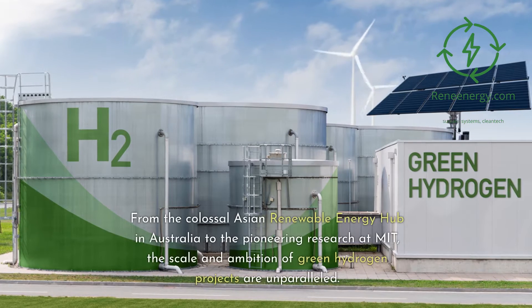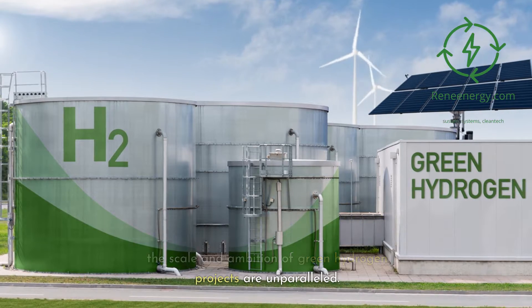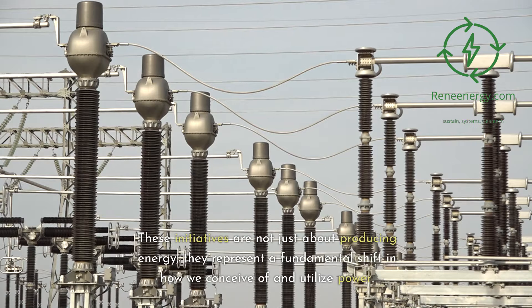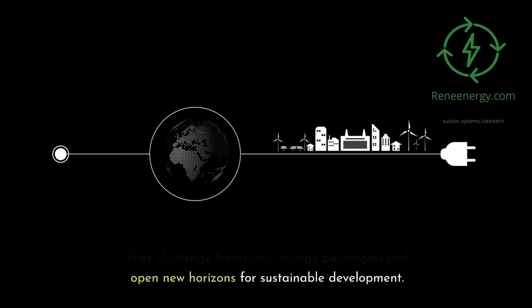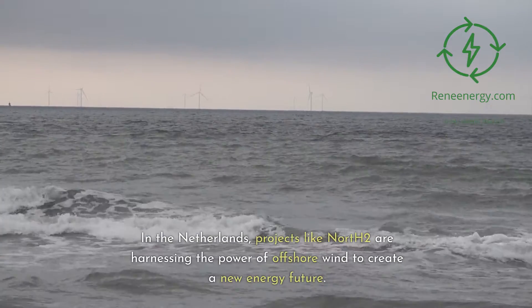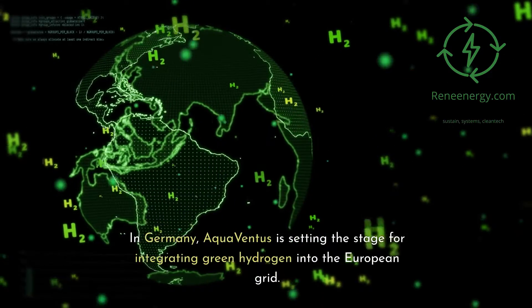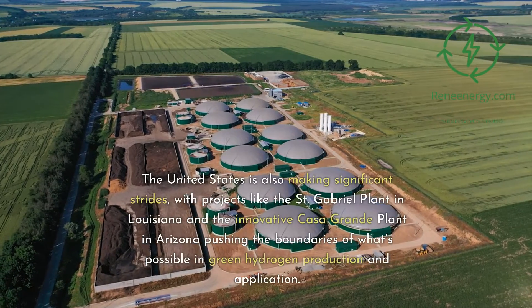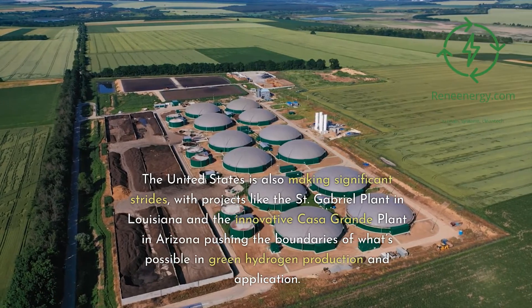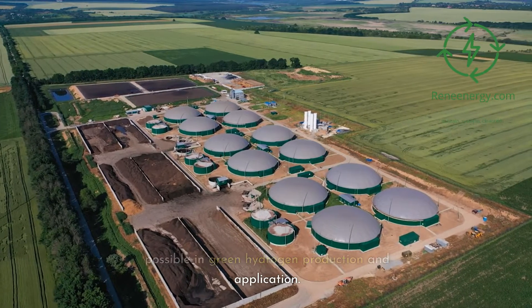From the colossal Asian Renewable Energy Hub in Australia to the pioneering research at MIT, the scale and ambition of green hydrogen projects are unparalleled. These initiatives are not just about producing energy — they represent a fundamental shift in how we conceive of and utilize power. In the Netherlands, projects like North 2 are harnessing the power of offshore wind. In Germany, Aqua Ventus is setting the stage for integrating green hydrogen into the European grid. The United States is also making significant strides, with projects like the St. Gabriel plant in Louisiana and the innovative Casa Grande plant in Arizona.